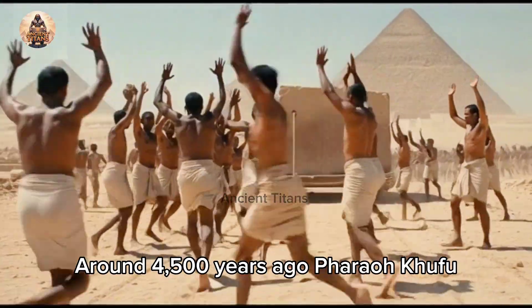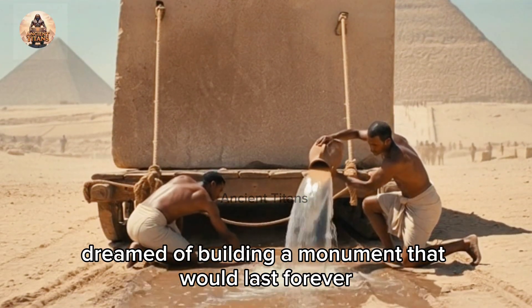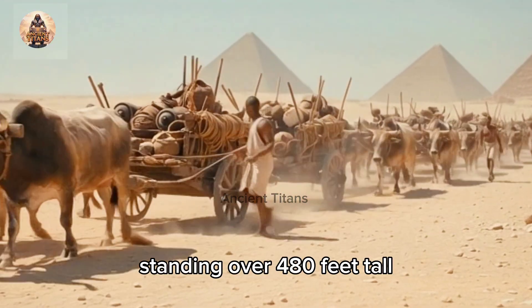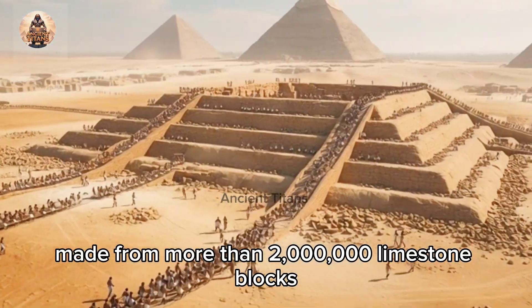Around 4,500 years ago, Pharaoh Khufu dreamed of building a monument that would last forever. That dream became the Great Pyramid of Giza, standing over 480 feet tall, made from more than two million limestone blocks.